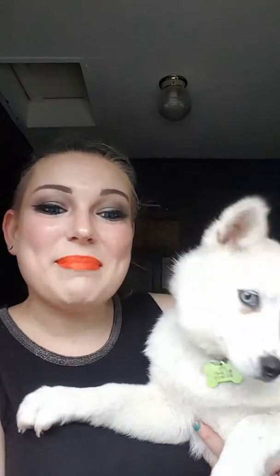Hey everyone, back again. I wanted to do the review of all the stuff that I got in my Ipsy bag, but first I wanted to introduce you to the newest member of our family.